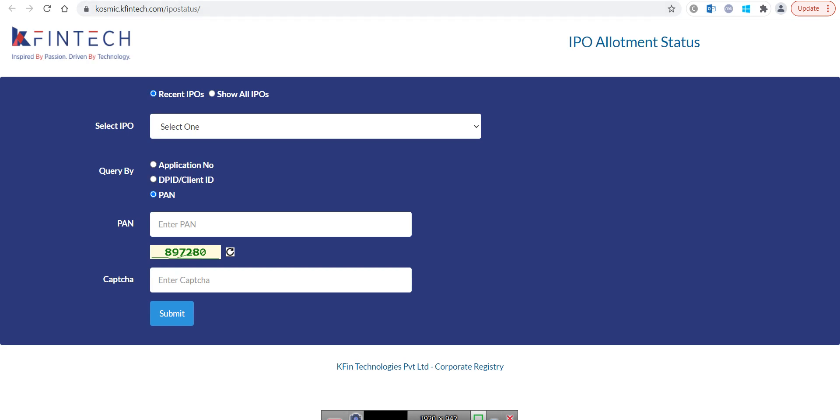One website is there: cosmic.kfintech.com IPO status. This is basically if you type on Google 'Karvy IPO status' then you will find the first website — this one only. So the IPO allotment will come on 4th of August, roughly by afternoon or maximum by evening.